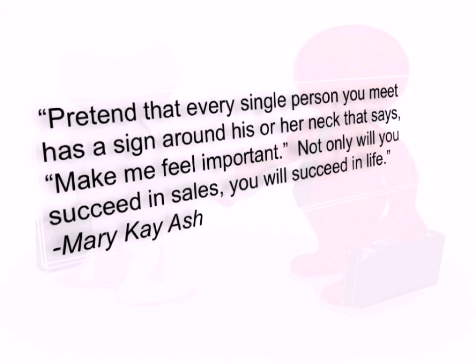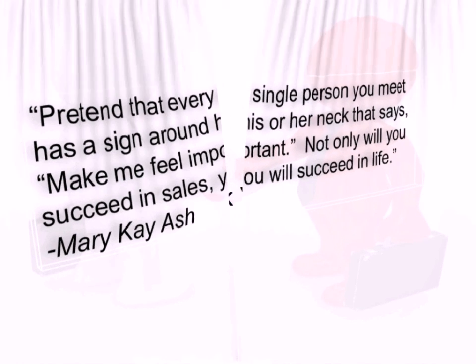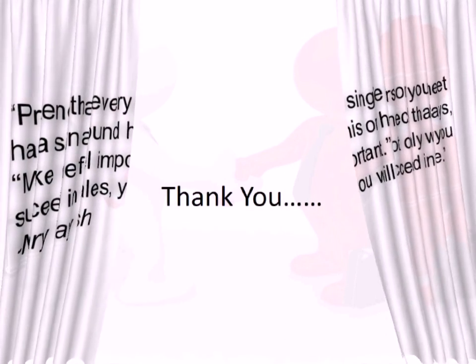Hope you liked the contents of the video and that it will be useful in your professional life. Thank you for listening, and please share and like.